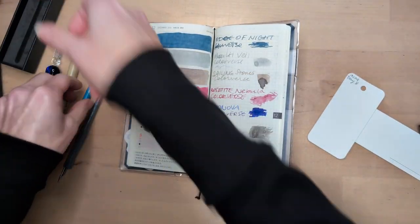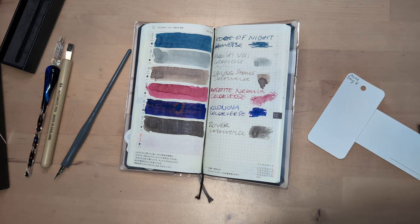I put stuff away yesterday, I felt so responsible. I'm a responsible adult who does responsible adult things.